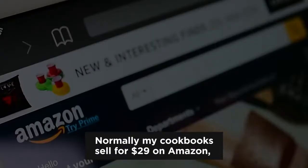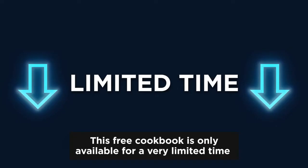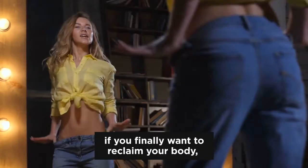Normally my cookbooks sell for $29 on Amazon, but today you can get your copy for free if you click on the button below this video. This free cookbook is only available for a very limited time, so make sure to reserve your copy. This cookbook will give you a serious advantage if you finally want to reclaim your body, your health, and your energy.